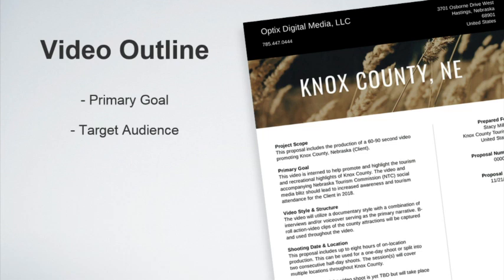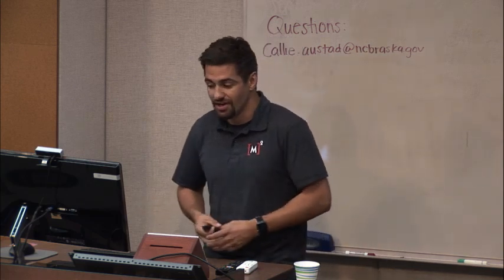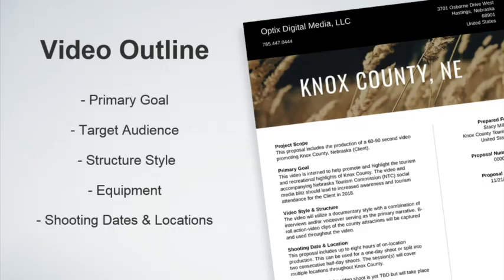We also want to identify our target audience — this changes with every video. If we're creating a video with mass appeal, we're not being very specific, and not every video appeals to everyone. We want to specify exactly who it is. A video targeted at 19 to 34 year olds is going to be vastly different than one targeted at 55 to 75 plus. We also want to establish the structure and style, specify equipment needed, and outline the shooting dates and locations to make the project feasible.